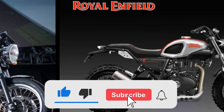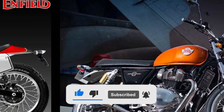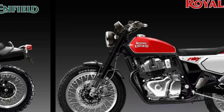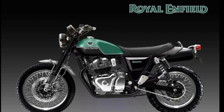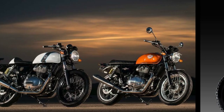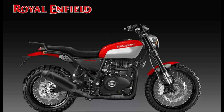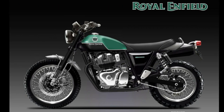The Royal Enfield image shows a scrambler in 650cc. The scrambler has off-road tires and spoke wheels. The bike is customized as a scrambler and the photo is also on social media. The Royal Enfield is also in the 650cc market.